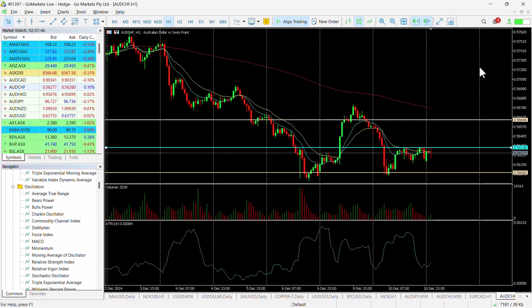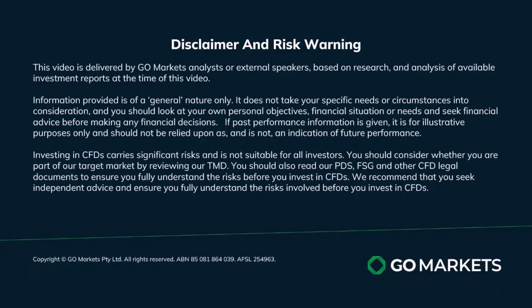It need not necessarily be number of pips, but rather that risk-reward ratio that is important. Hope that's useful and one to watch throughout the day. Trade safe and see you again soon, bye-bye for now.